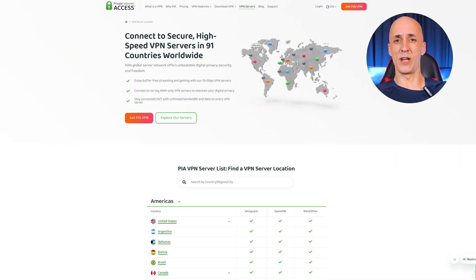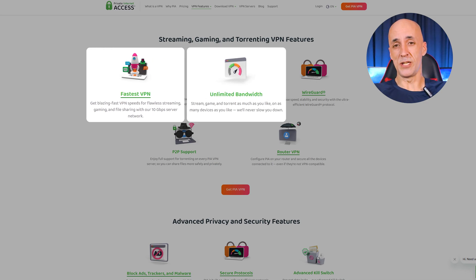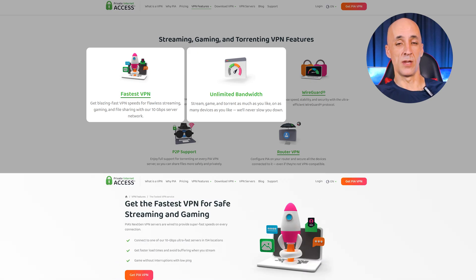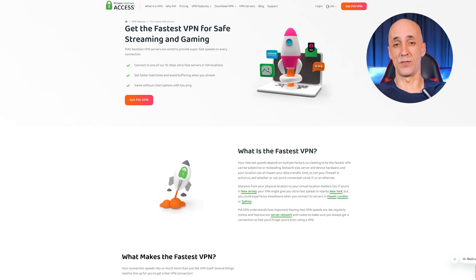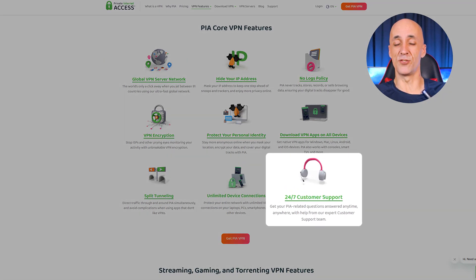Let's talk about why PIA is the superhero of VPNs. It's got a global server network that lets you connect from 50 US states in 91 countries worldwide — talk about being everywhere at once. With 10 gigabytes per second servers you're looking at lightning-fast speeds, perfect for streaming your favorite shows without any buffering. You can game like a pro or download those massive files. There's unlimited bandwidth so you can go wild with your streaming and downloading — no cap here. They've got servers specifically optimized for streaming so you can unlock Netflix, Disney Plus, and more no matter where you're at. Torrenting fans rejoice because PIA supports P2P optimized servers, and if you run into trouble their 24/7 customer support is there like your trusty sidekick.